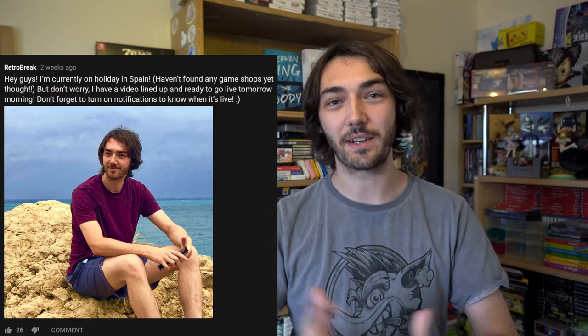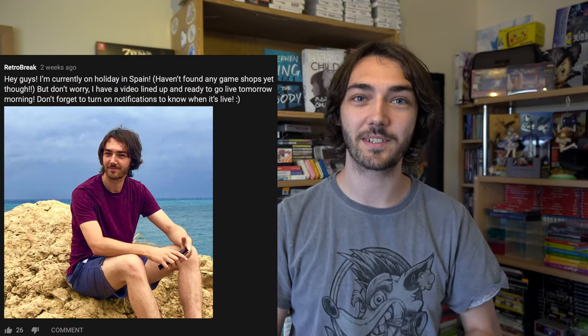Hello! Welcome back to RetroBreak! You might know, if you saw the video I posted on the community page on YouTube recently, that I've just come back off holiday in Benidorm. I went there with my girlfriend and her family and we had a great time. Unfortunately I didn't find any games while I was out there whatsoever.